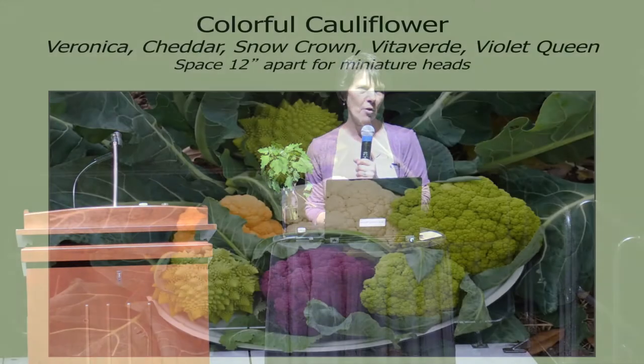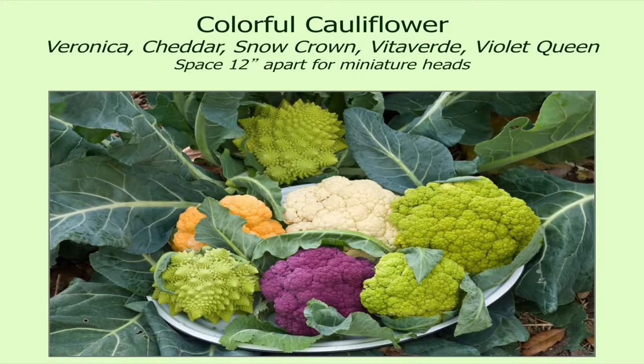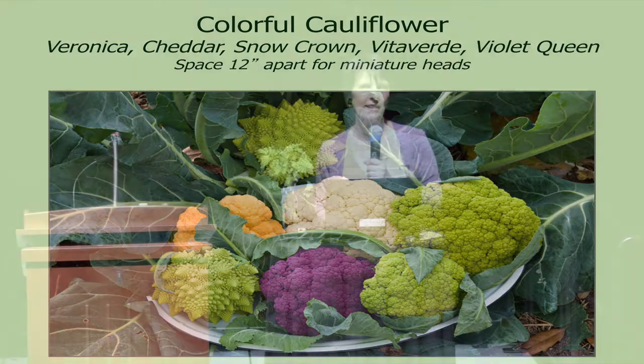Cauliflower — I put this in in case some people are not aware that cauliflower comes in different colors. How many of y'all have grown some colored cauliflower? And how many of y'all have grown this Romanesco? That chartreuse spiraled one is called Romanesco cauliflower. It's an Italian heirloom, and there are some hybrid varieties — in fact, this one is called Veronica. It's a really interesting cauliflower to grow and it's pretty easy; it doesn't really seem to be very fussy.